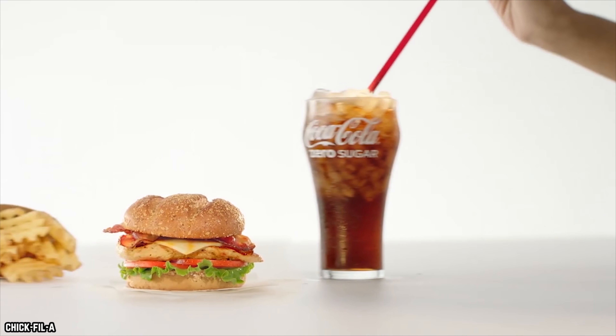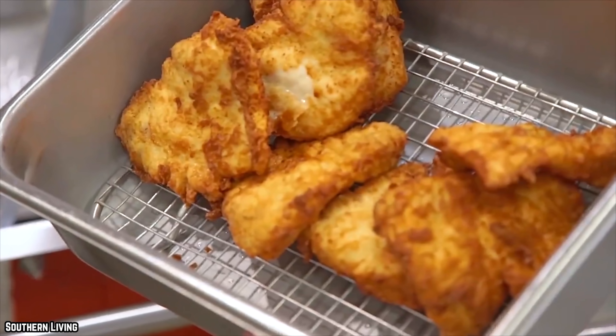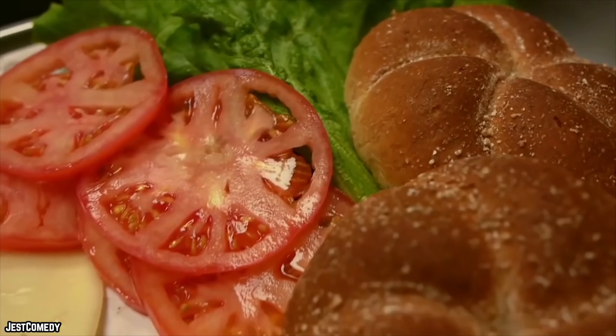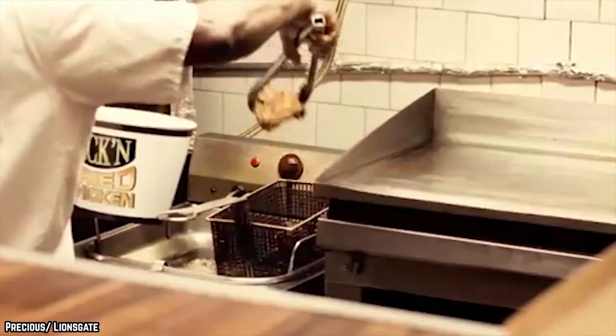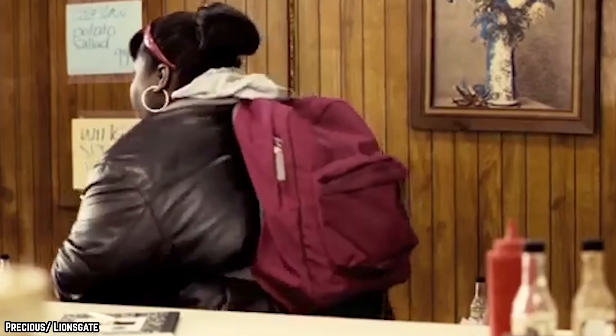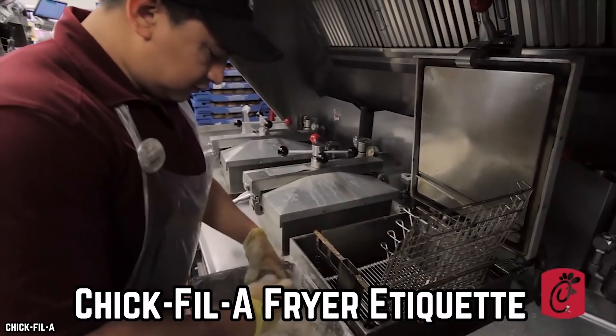However, if for some reason the fast food chain finds itself with a glut of chicken, the 20-minute rule will be enforced to help ensure quality is maintained. This policy prevents a hungry customer from unwrapping a soggy sandwich that doesn't live up to Chick-fil-A's standards. Attention to these small but important details can turn a mediocre fast food experience into a memorable one that will leave customers hungry for more.